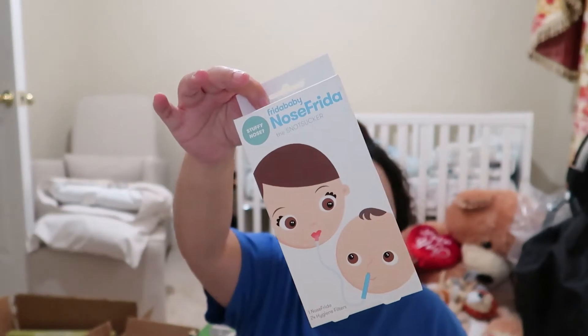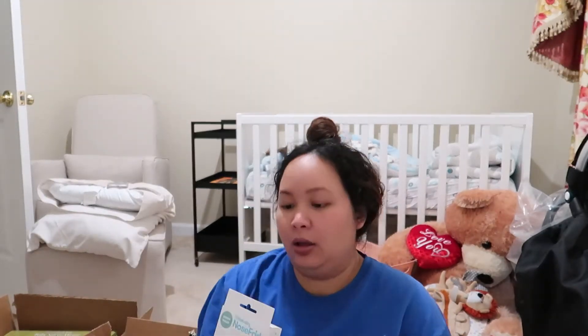We got another NoseFrida because my sister said it's handy to have one at your house and one in your diaper bag. It has pretty basic packaging so I'm not going to take it out.